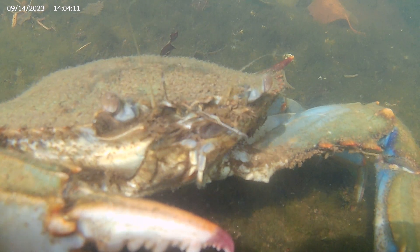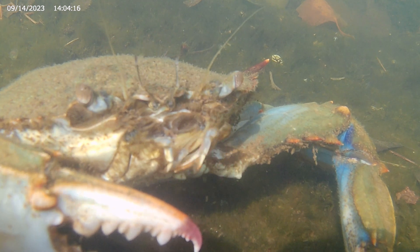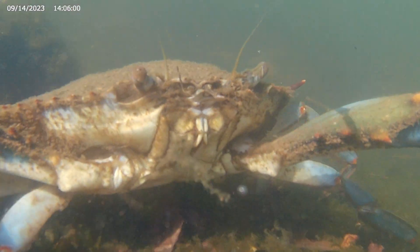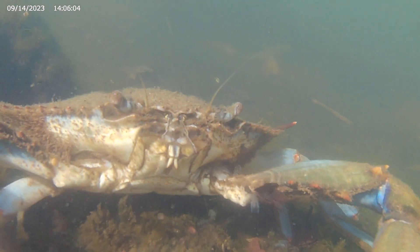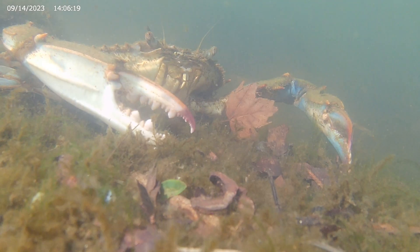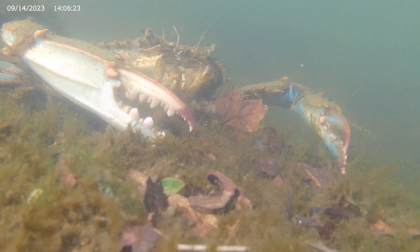This is that same crab filmed underwater, and you can see it waving its third maxillipeds. The third maxillipeds cover the crab's mouth and appear to be part of the crab's shell, but they are actually highly flexible.